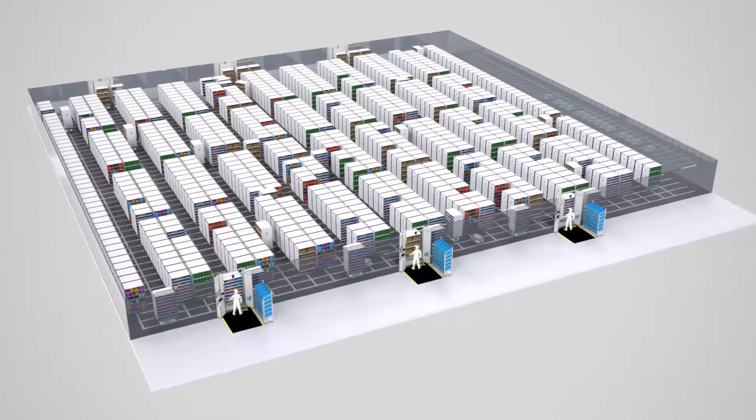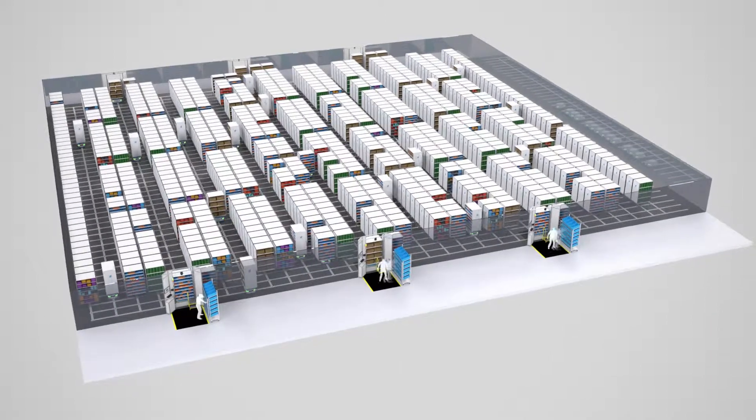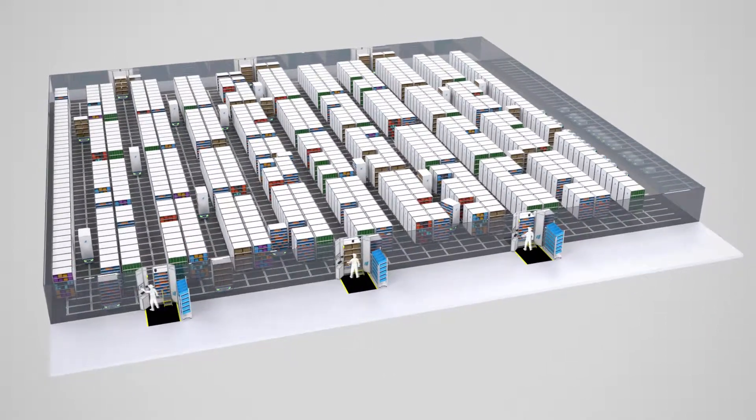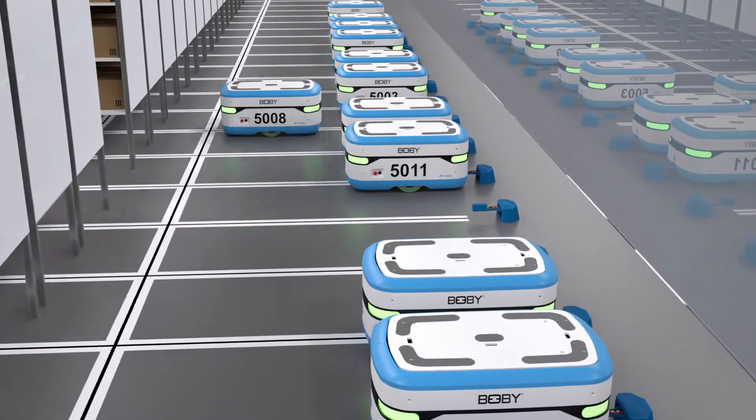ScaleLog automates your order preparation process with a mobile shelving storage system managed by robots. When an order comes in, the system takes the Bobby robots to bring the product shelves to the operators.